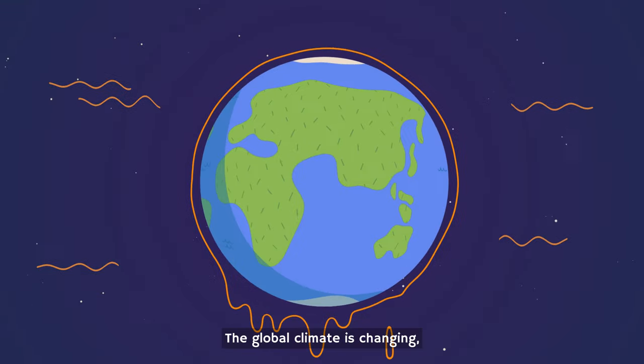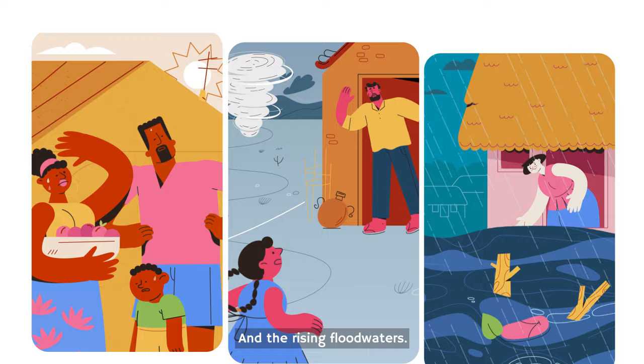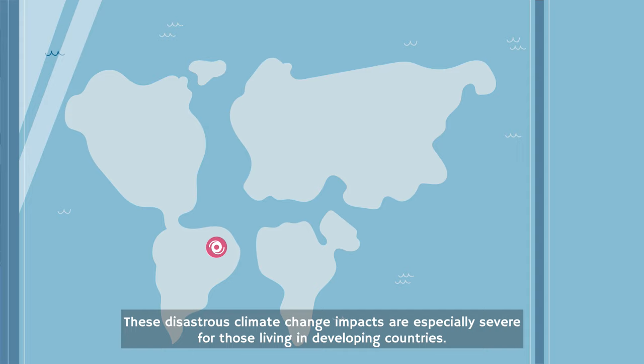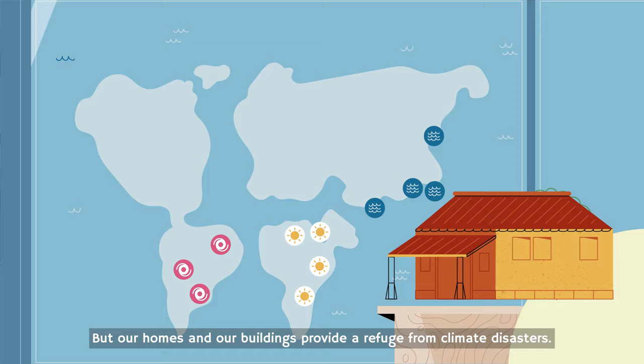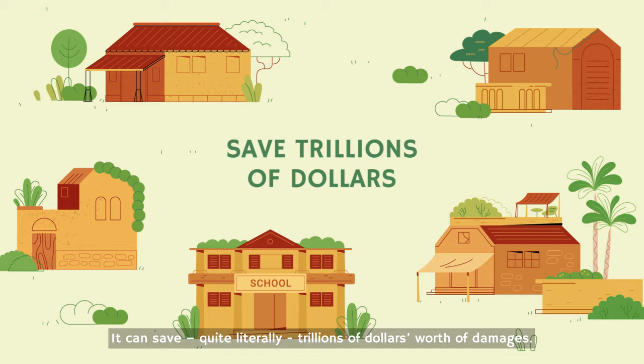The global climate is changing and people everywhere are feeling the heat, the increasing storms, and the rising floodwaters. These disastrous climate change impacts are especially severe for those living in developing countries, but our homes and our buildings can provide refuge from climate disasters. In fact, investing in well-designed resilient buildings is one of the best ways of adapting to climate change. It can save, quite literally, trillions of dollars worth of damages.